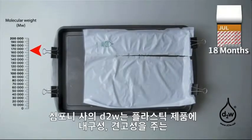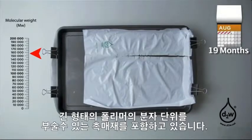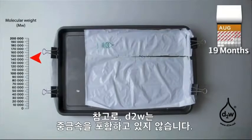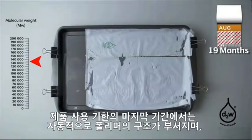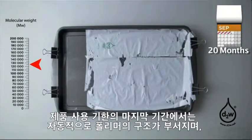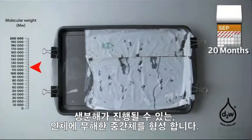Symphony's D2W contains a catalyst that will break the long entangled molecular chains within the polymer which give the plastic product its strength and durability. D2W does not contain heavy metals. At the end of the useful life of the product, the D2W automatically breaks down the molecular structure of the polymer and forms harmless intermediates that are biodegradable.